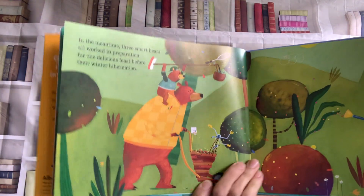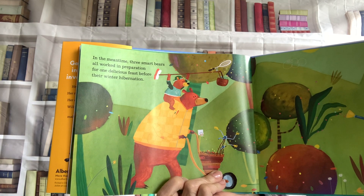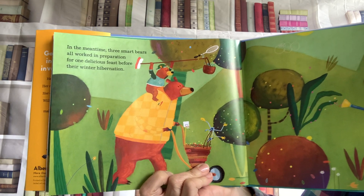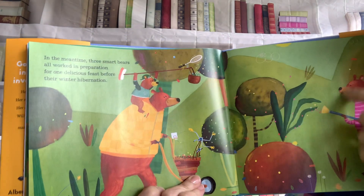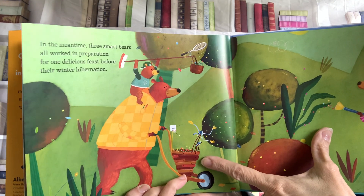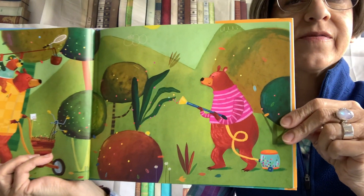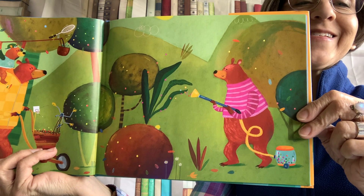In the meantime, three smart bears all worked in preparation for one delicious feast before their winter hibernation. If you look closely at the picture, you can see that baby bear is using some sort of an invention of their own, using a broom and a tennis racket. And here Papa Bear has something that's picking the berries right off the bushes for him. And look at Mama Bear — she is vacuuming the berries off the trees.